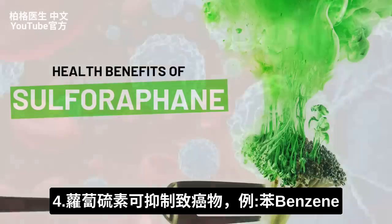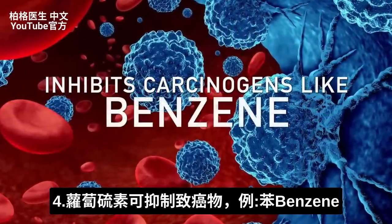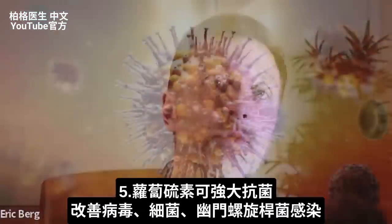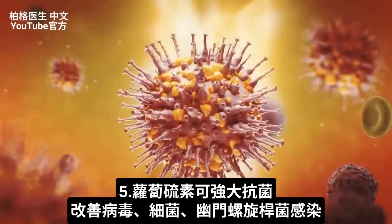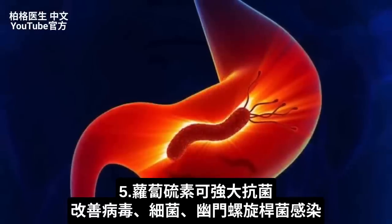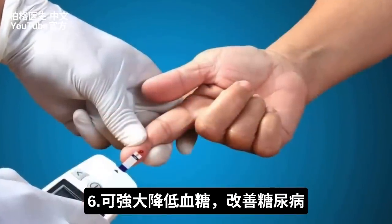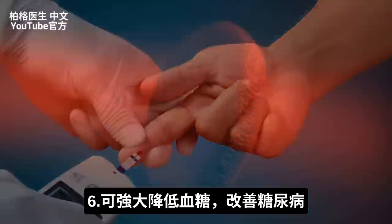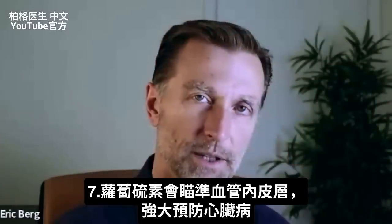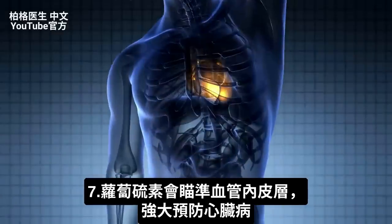Sulforaphane is a very powerful antimicrobial. If you have a virus, bacterial infection, or H. pylori, sulforaphane can help. Sulforaphane also has blood sugar effects, so it's good for diabetes. Additionally, sulforaphane targets the inner layer of the blood vessels — the endothelial layer — so it can be very beneficial in preventing heart disease.